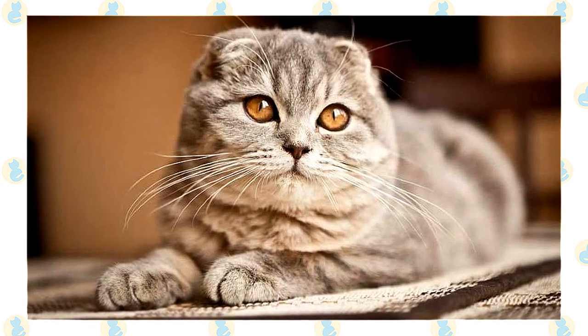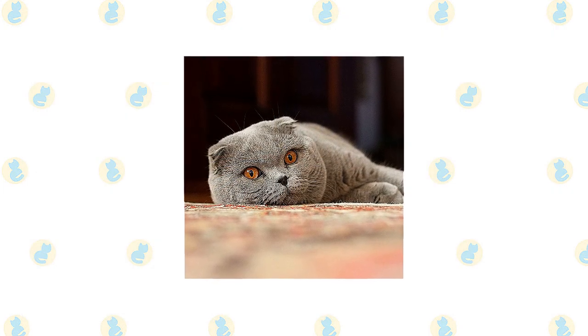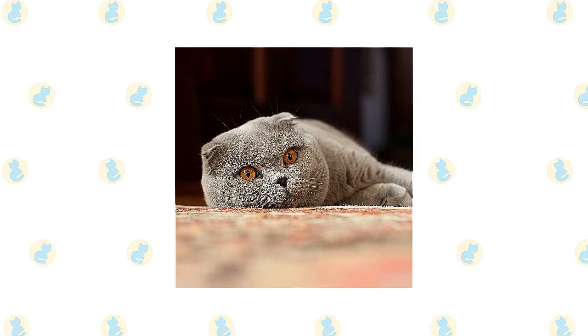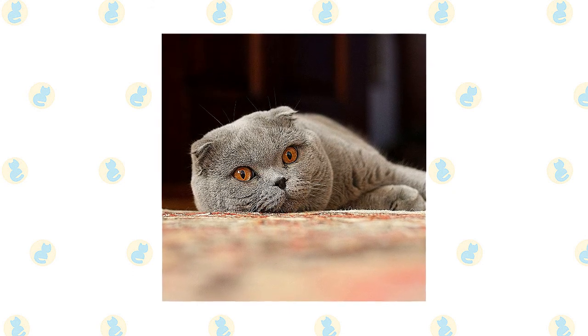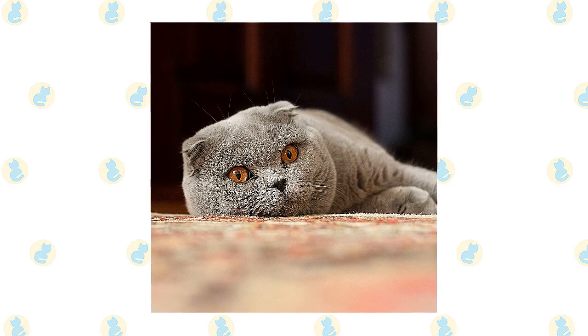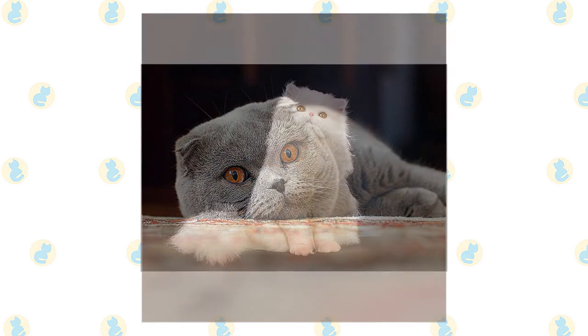The friendly, laid-back Scottish Fold is a perfect choice for families with children and cat-friendly dogs. They love the attention they receive from children who treat them politely and with respect, and they like to play and are capable of learning tricks. They're happy to live with cat-friendly dogs too, thanks to their amiable disposition. Introduce pets slowly and in controlled circumstances to ensure that they learn to get along together.